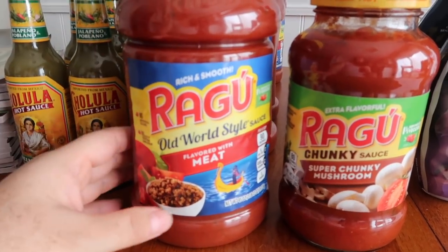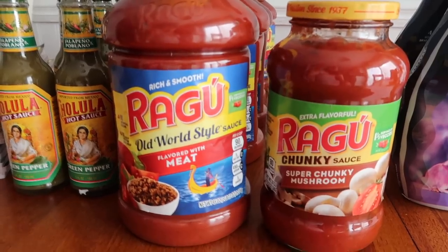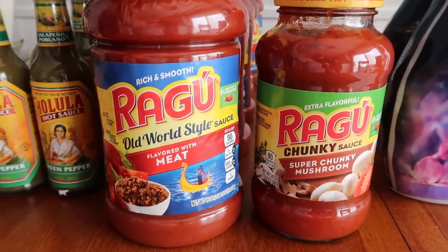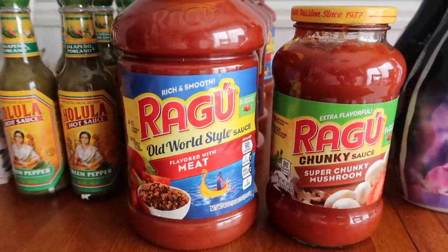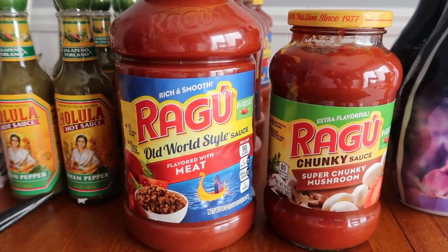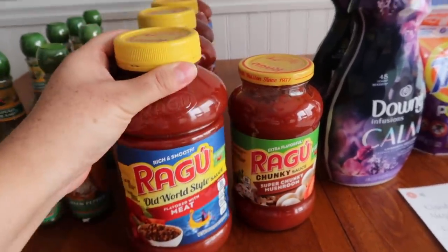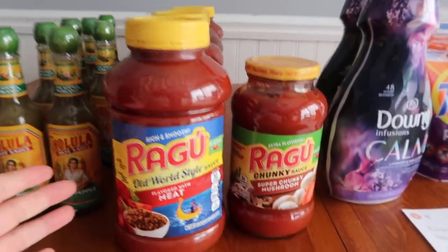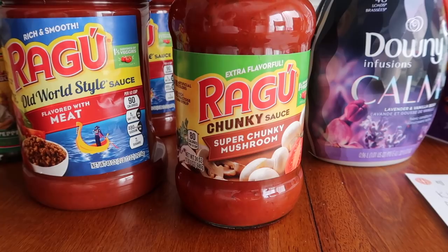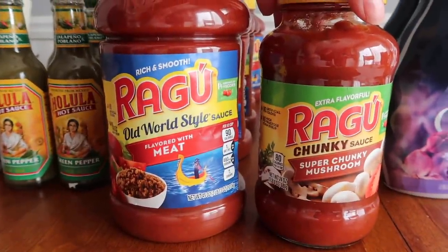Now we have this Ragu — it is very sizable, two pounds of pasta sauce, which is a lot compared to the little one-pound. It was on an end cap and there were five of them. I found five of them and they were a penny each. They have a pretty quick expiry date of January, but I will definitely find a home for them. This super chunky mushroom variety was a penny as well. I'll show you guys both the UPCs for both of these.